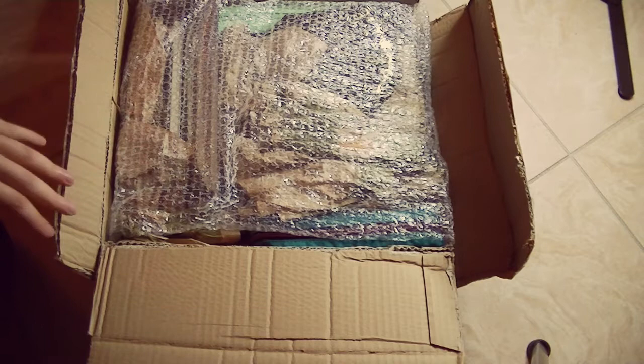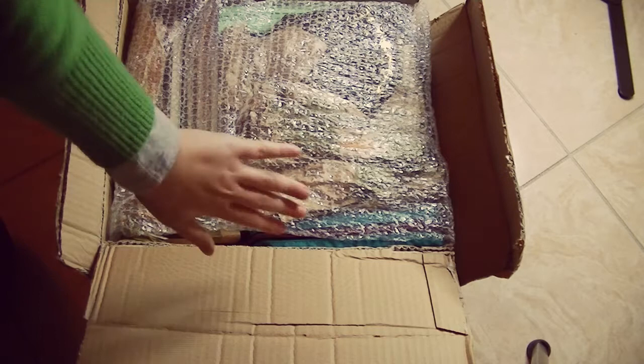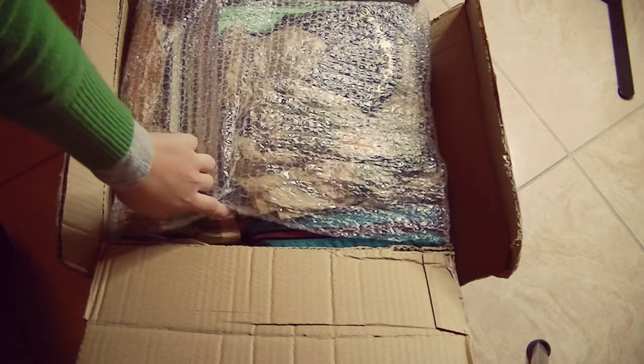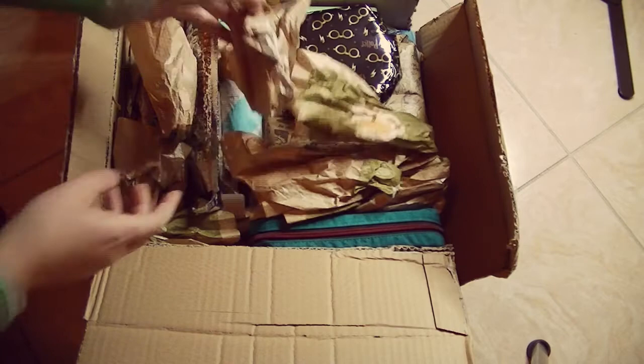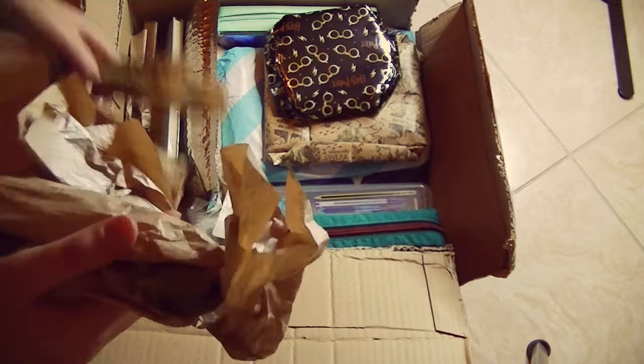Okay guys, it took me a good 10 to 15 minutes to unwrap everything from the box. I'm going to move the box aside and show you things as I take them out. Oh my gosh, look at how many things there are inside!